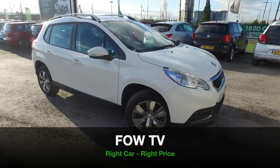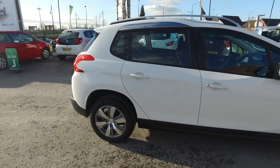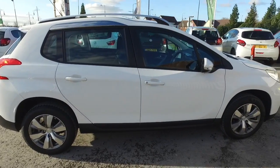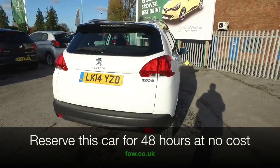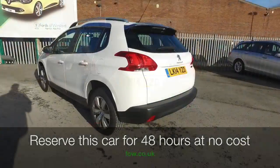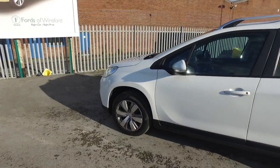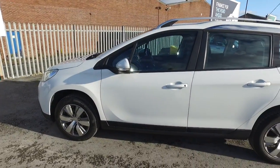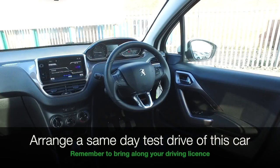What a great looking car the Peugeot 2008 is from every angle, especially in Bianca White, and this one has very smart 16 inch alloy wheels. A great looking car inside and out and very practical, but you'll also find it pretty decent to drive with its 1.4 diesel engine, and certainly running costs will be very keen, returning as much as 70 mpg combined.